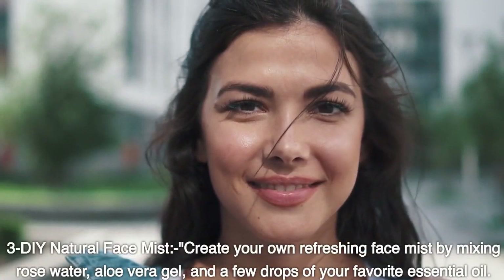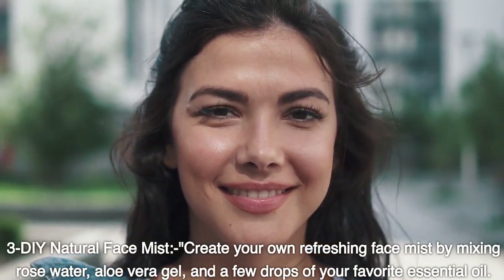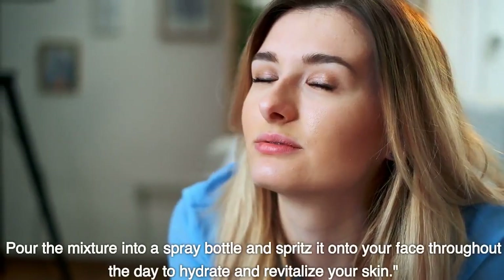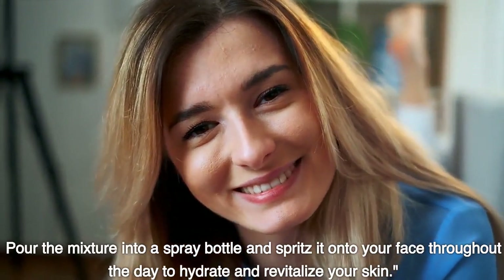DIY natural face mist. Create your own refreshing face mist by mixing rose water, aloe vera gel, and a few drops of your favorite essential oil. Pour the mixture into a spray bottle and spritz it onto your face throughout the day to hydrate and revitalize your skin.